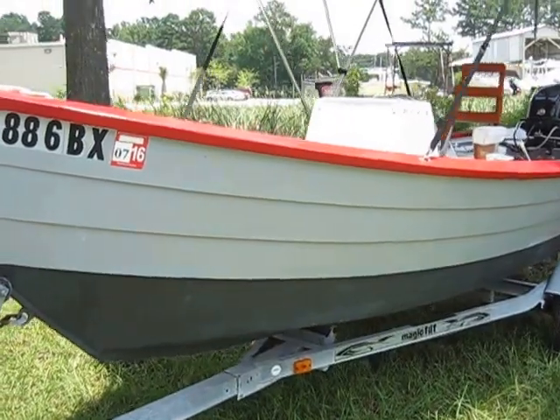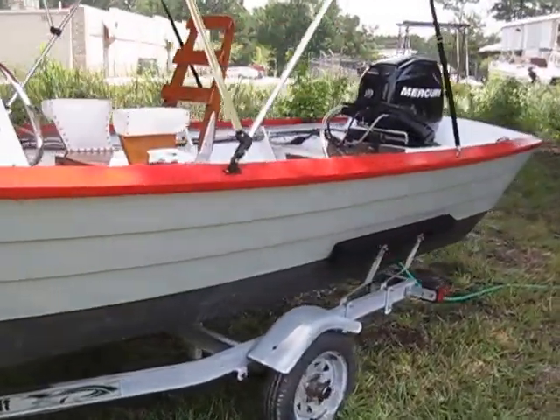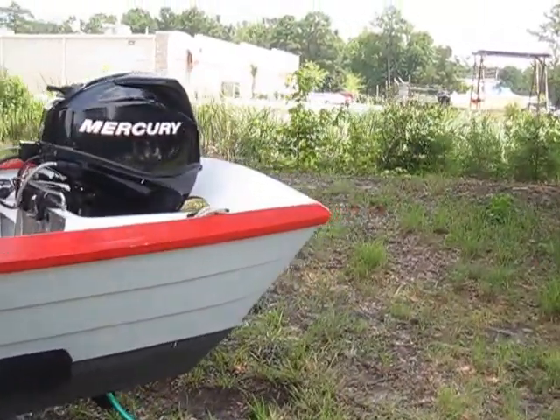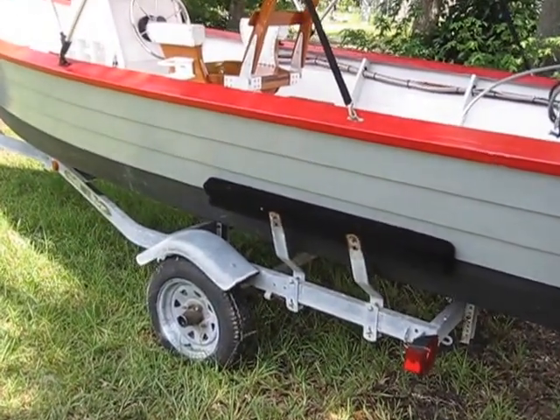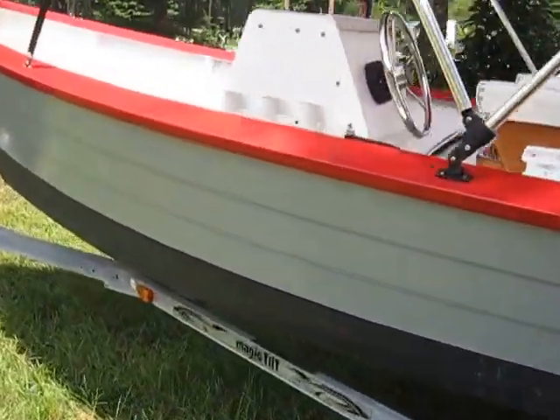It was titled in 2007 — it's a South Carolina titled boat — and the Mercury 25 EL is also titled, and it comes with a 2007 trailer as well. Now I'm going to walk through the story behind this vessel.